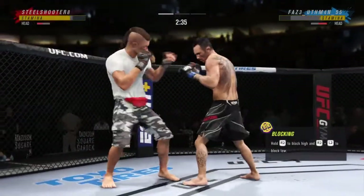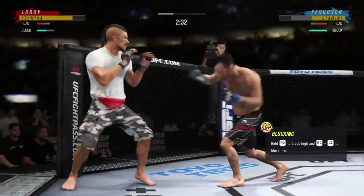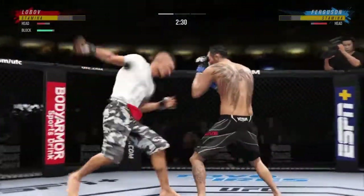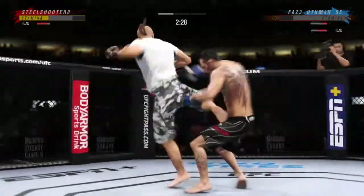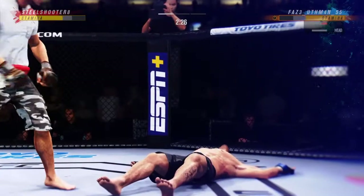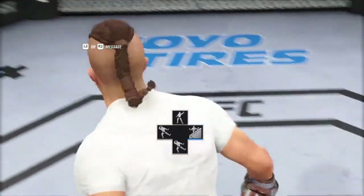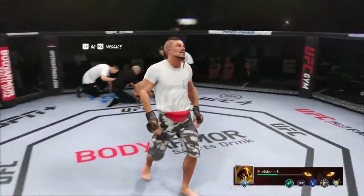He tags him with the straight, beautifully placed there. He lands another shot to the head, another shot right on the left. Just an absolutely gorgeous shot to spell the end for his opponent.